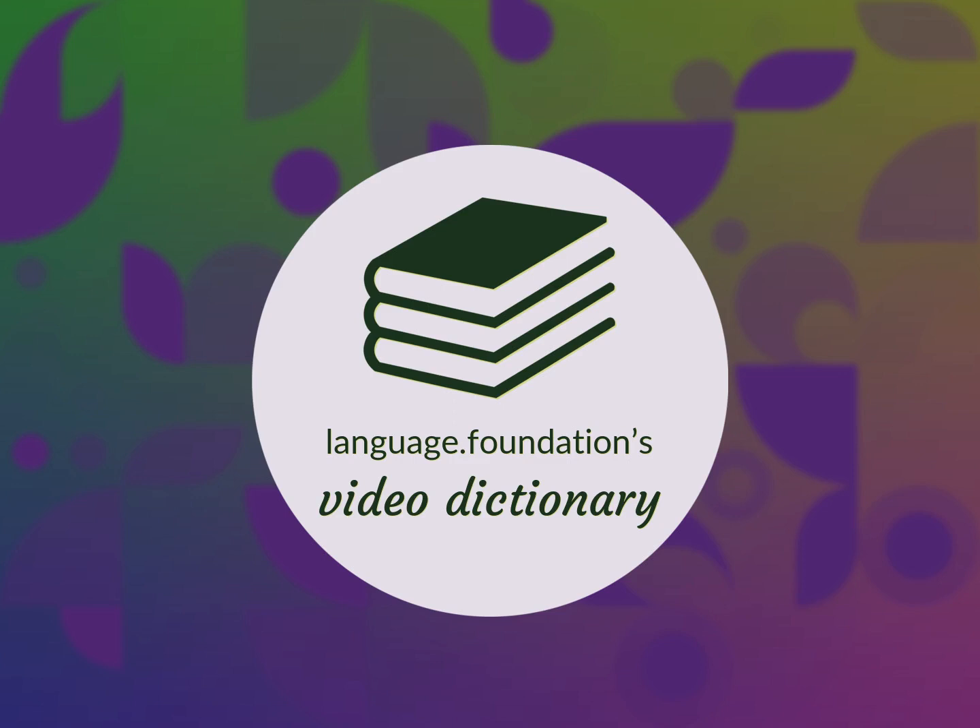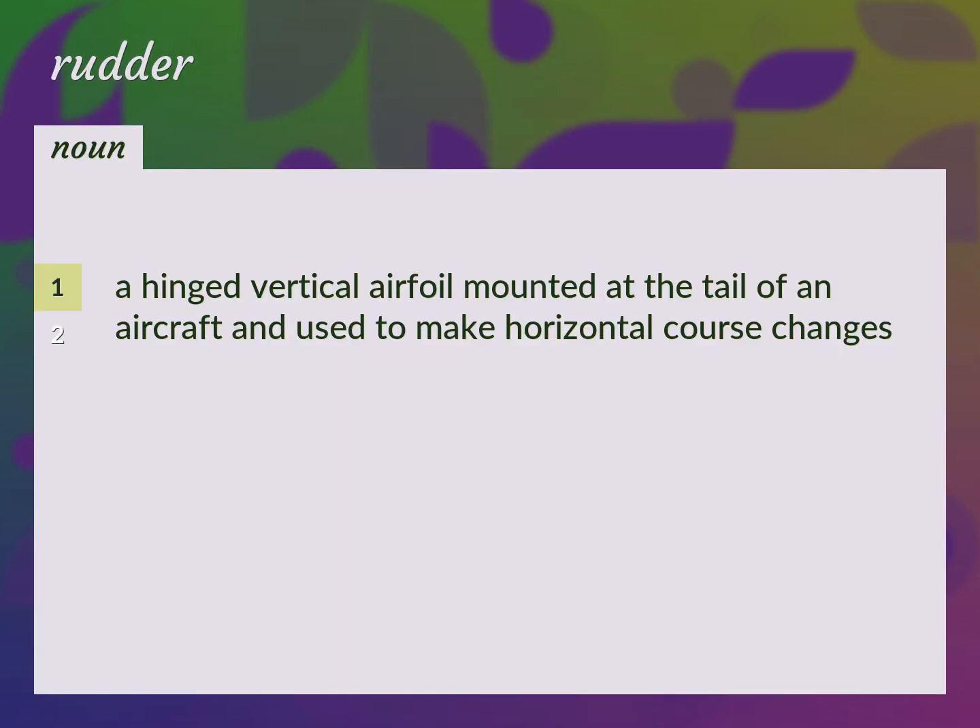Language.Foundation's Video Dictionary, helping you achieve understanding. A hinged vertical airfoil mounted at the tail of an aircraft and used to make horizontal course changes.